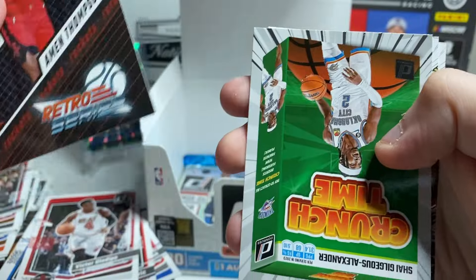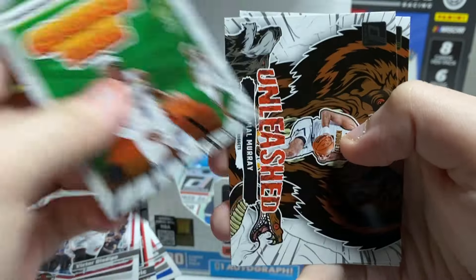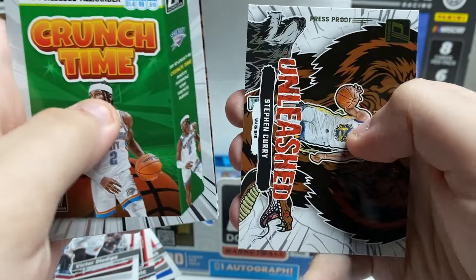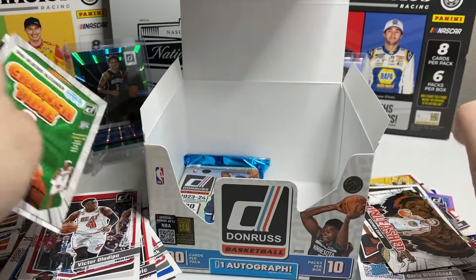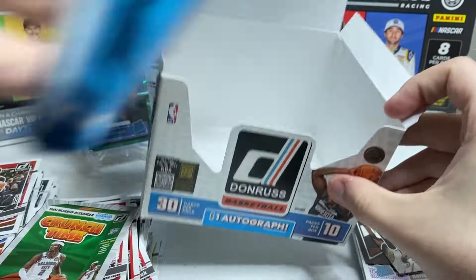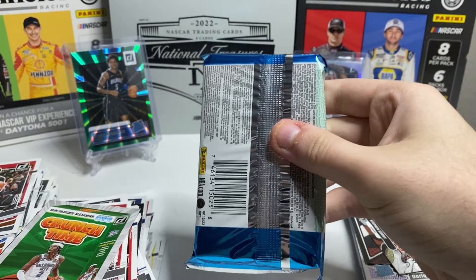Amen Thompson insert — retro series. Shea Crunch Time, Ja Morant Unleash, Steph Curry — that is a press proof. Alright, final pack in the box! Let's see what we've got here.